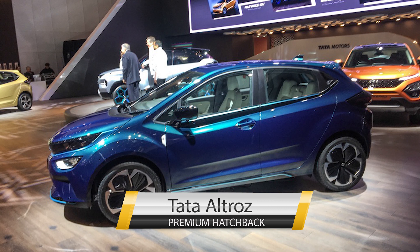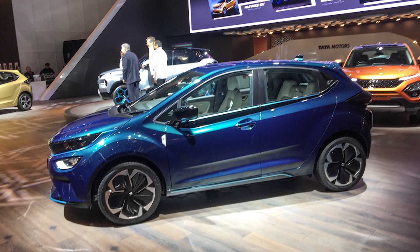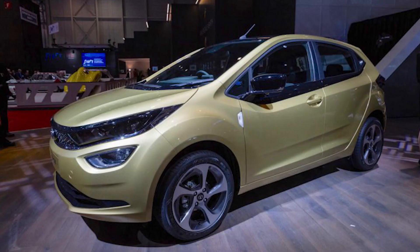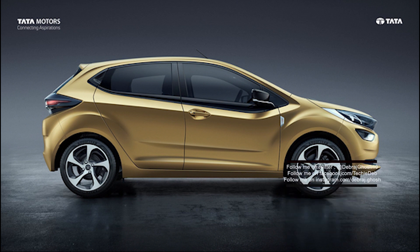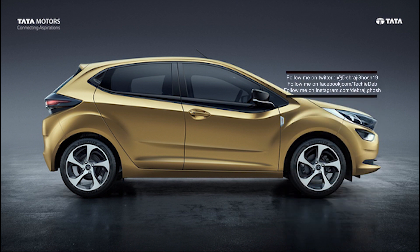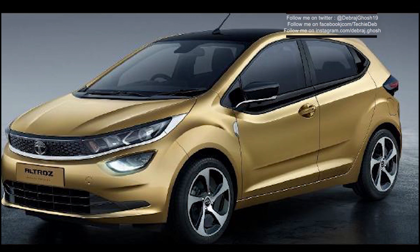Hi there, this is Devraj and welcome to my channel Techy Dev. Today I'm going to show you a walkaround view of the Tata Altroz and Altroz EV, showcased at the International Motor Show at Geneva in 2019. The Altroz is likely to compete with the likes of Honda i20, Volkswagen Polo, Maruti Suzuki Baleno, Honda Jazz, and others.